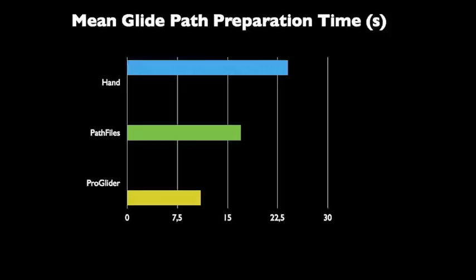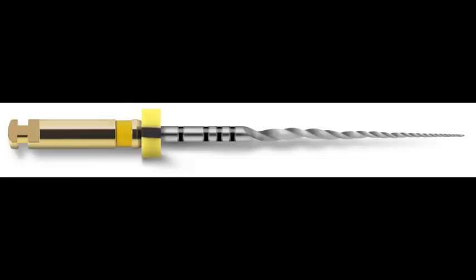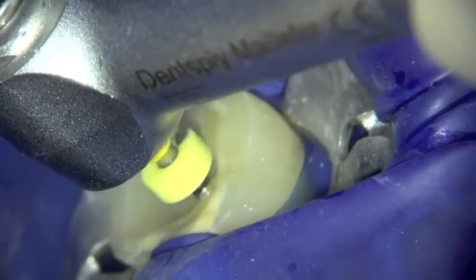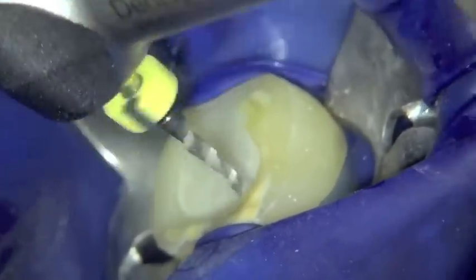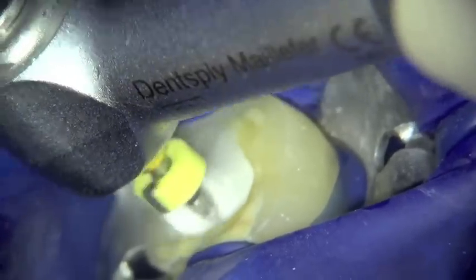Moving on to canal preparation with the ProTaper Next system. The first instrument is the ProTaper Next X1, the main shaping instrument, with a tip of 17/04. The glide path created by the ProGlider allows this instrument to glide and cut its way down to working length. In this case, the file nearly reached working length, so a backstroke brushing motion was used to create a little more coronal space. Once full working length is reached, the touch-and-brush sequence is employed — touching the apex and brushing the wall outwards — repeated 3 to 4 times.